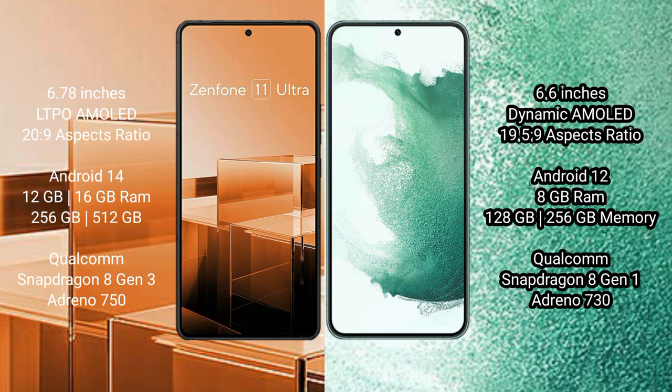Samsung Galaxy S22 Plus comes with 8GB RAM and 128GB or 256GB internal storage, with a Qualcomm Snapdragon 8 Gen 1 processor and Adreno 730 GPU.